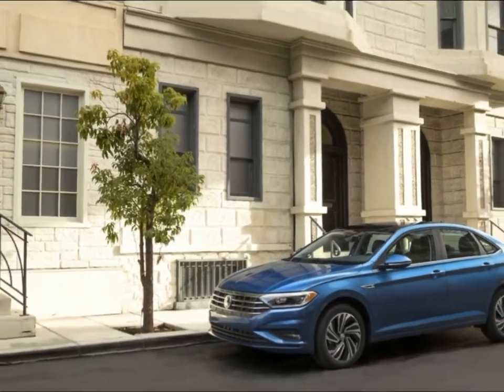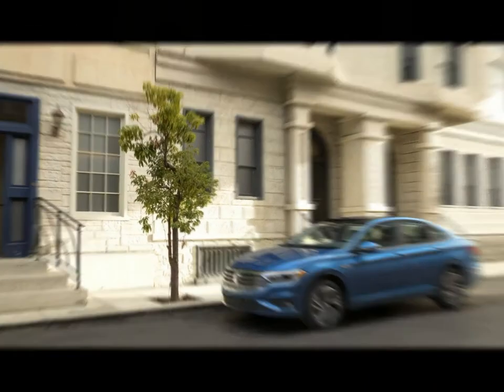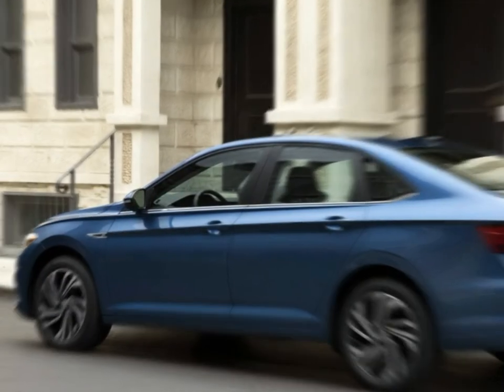Volkswagen presented the new 2019 Jetta on Sunday in front of the Detroit Car Expo. It will ride on the organization's advanced MQB platform and keep the same 1.4-liter turbocharged engine making 147 HP and 184 lb-ft of torque.